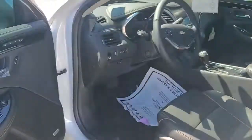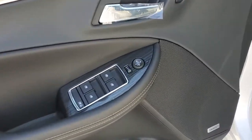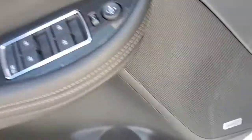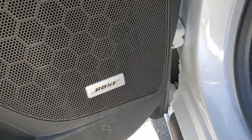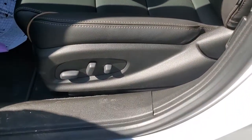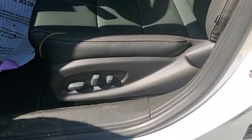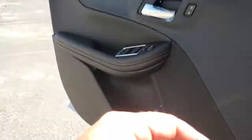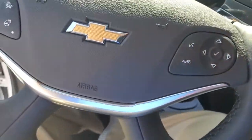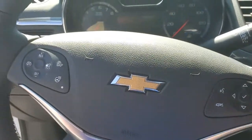People driving by waving and going crazy for this car! Of course you get power windows, power door locks, a Bose premium stereo system, leather seating surfaces — beautiful — plus a power seat with lumbar.